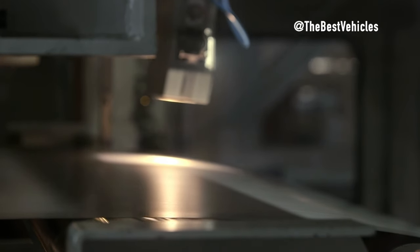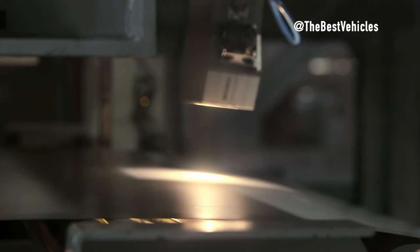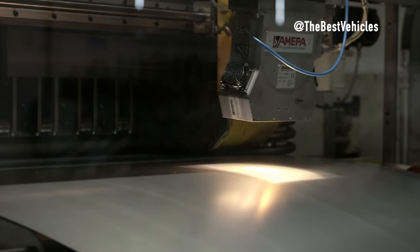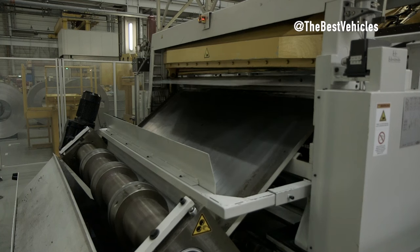Thanks for watching this video and don't forget to subscribe to our channel to update more interesting content. Continuing with the previous content and presentation, below is an additional video to introduce Phase 1 of the BMW X2 production process.